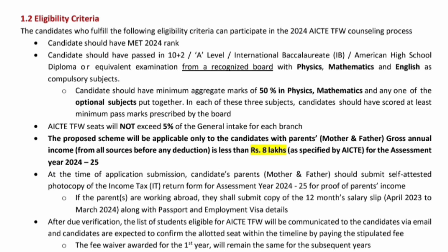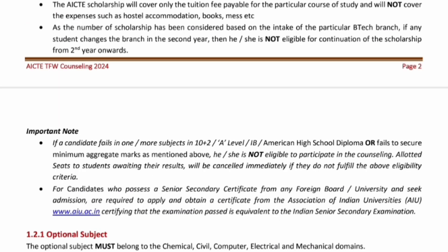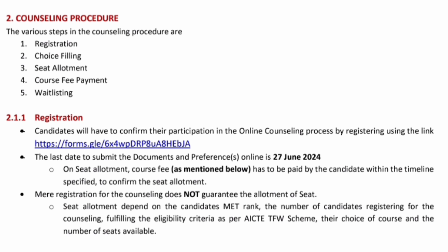After verification of the eligibility criteria, you will be eligible for the tuition fee waiver scheme. As the name suggests, it is only the tuition fee that is waived — all other expenses like hostel accommodation, books, and mess etc. will be different and will not be covered under this scheme. The counseling procedure for the tuition fee waiver scheme follows the same steps as normal counseling: registration, then choice filling, seat allotment, course fee payment, and also waitlisting fees payment.